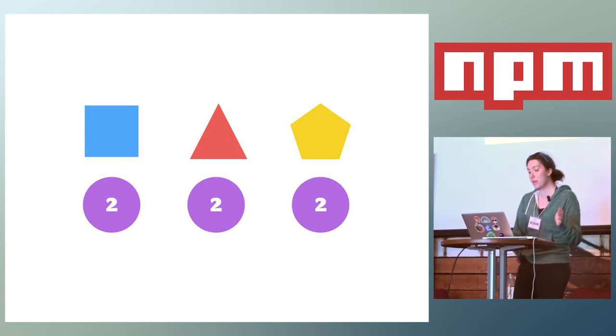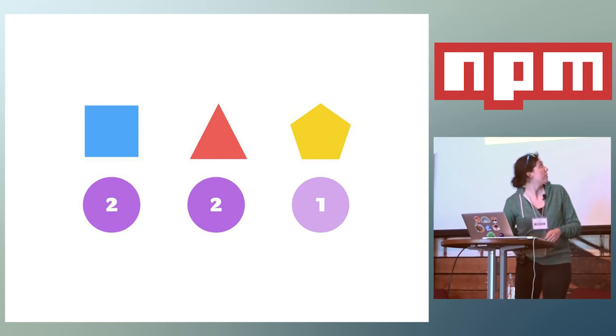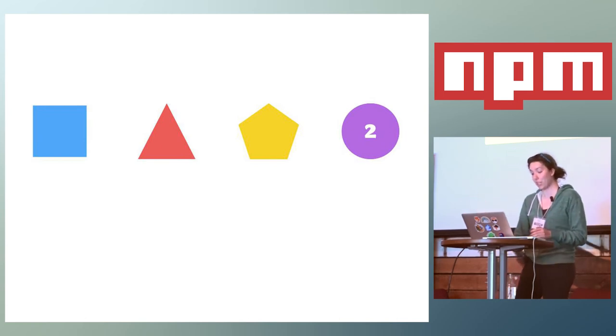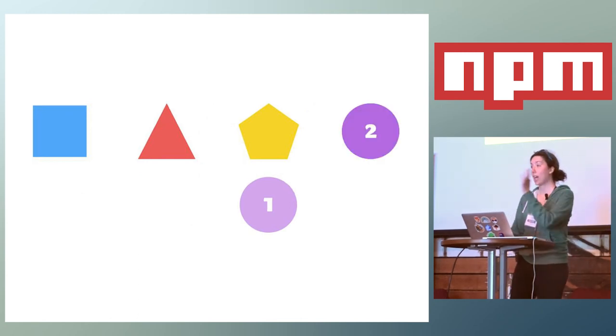In NPM 2, if we had three dependencies — say Mystic, Valor, and Instinct — and they all required the same version of a Pokemon package, they would each install their own copy. In NPM 3, NPM optimizes for a maximally flat dependency tree by bringing the first version of a dependency it installs to the top level. When Mystic installs Pokemon version 2, it goes to the top of the tree, and if Valor and Instinct also need the exact same version, they will not install their own copies. This is awesome for front-end developers because we want to prevent duplication.